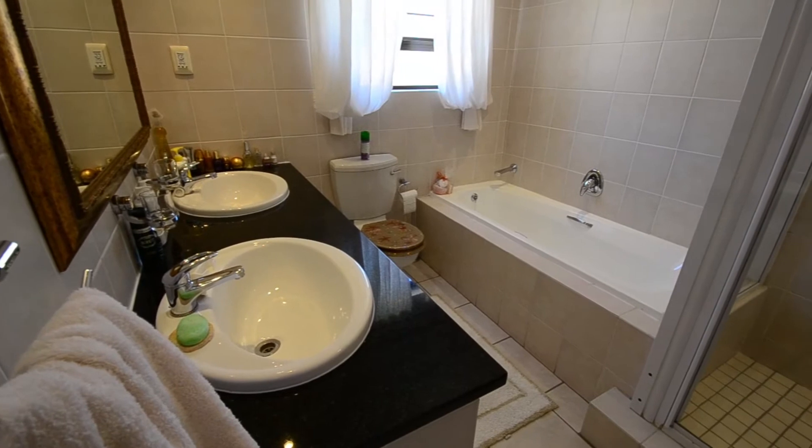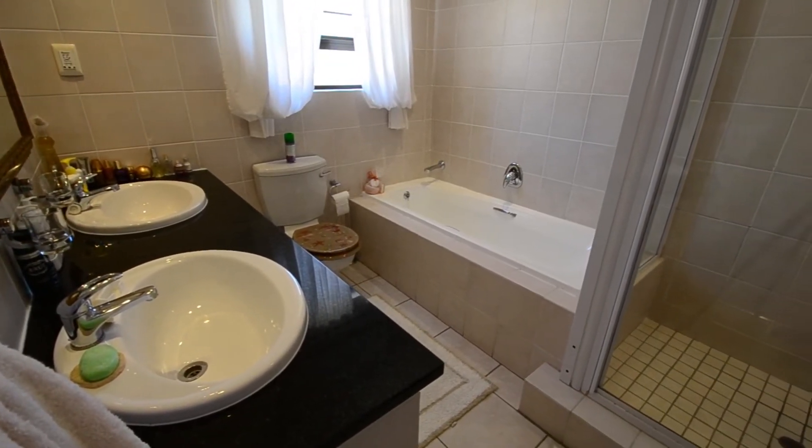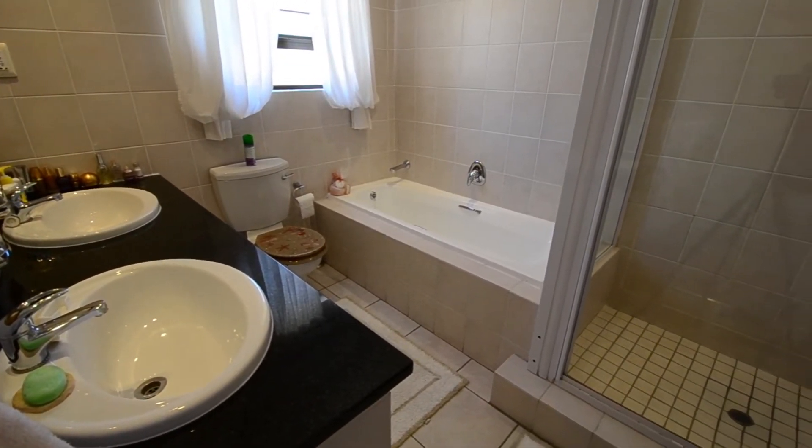The fully tiled main en-suite offers down lighters, double vanities set in granite, bath, shower and toilet.